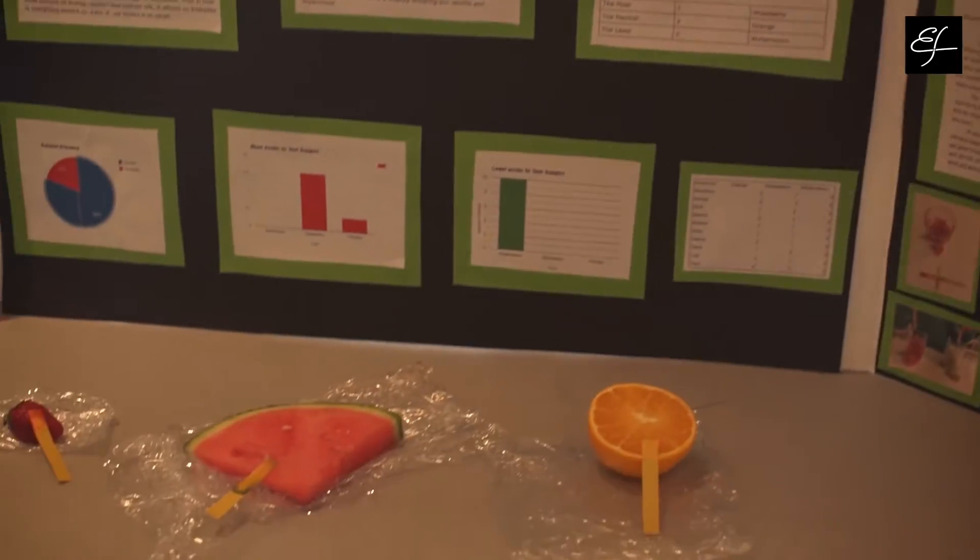Can humans taste the acidity of a fruit? Our hypothesis was: we think humans can taste the acidity of a fruit. We thought it was interesting to see if people were actually able to taste it. It relates to life because it's about the human body and about how it reacts.